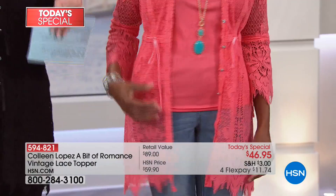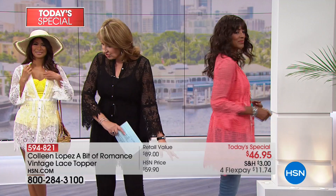Inger is wearing it just as a little topper — she cinches the side, throws it over a tank, over a dress, over anything. If you have anything sleeveless and you just want to create a nice little something to throw over it, we're seeing it with leggings, jeggings, jeans. I have it on with a slim black pant — there are so many ways to wear it.